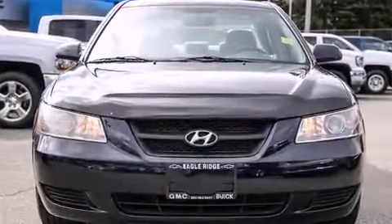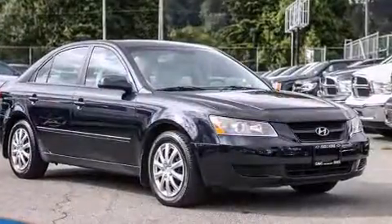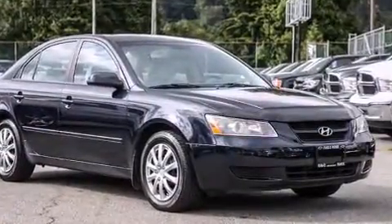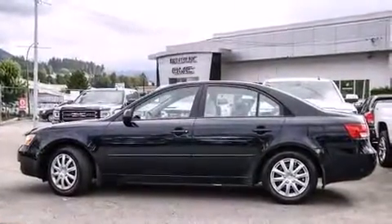Here's a great deal on a 2008 Hyundai Sonata. This four-door, five-passenger sedan provides exceptional value. It features an automatic transmission, front-wheel drive, and a 2.4-liter four-cylinder engine.